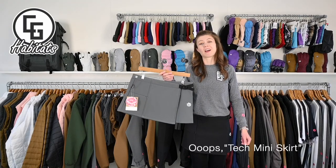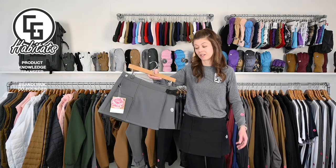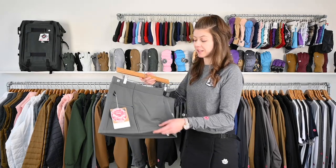Women's Texted Hoodie. I live in this thing all winter and part of the summer. So I'm modeling one right now. It's a 10K breathable waterproof membrane with a fleece lining.